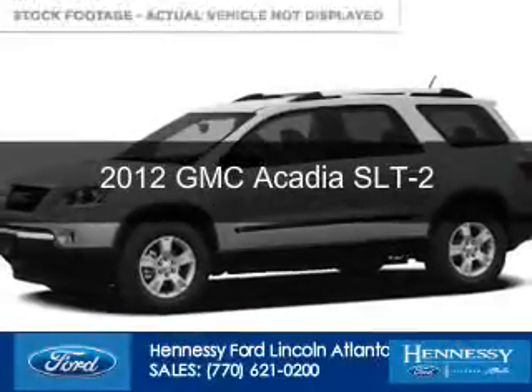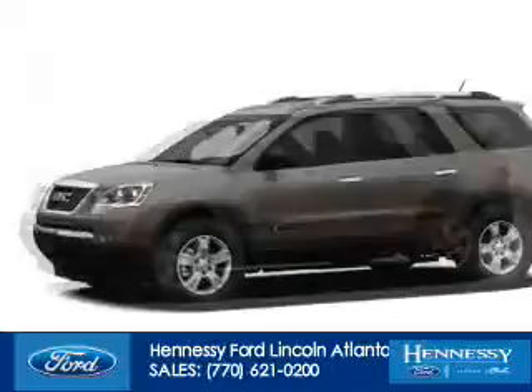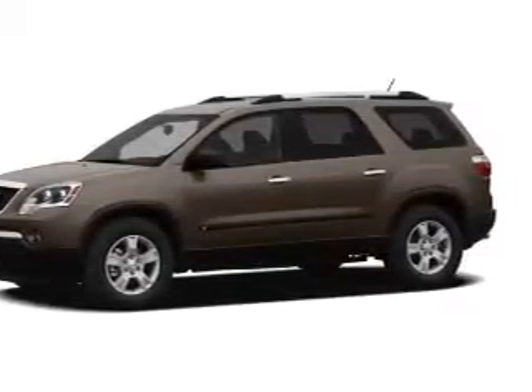This is a used 2012 GMC Acadia, powered by front-wheel drive, a 3.6-liter 6-cylinder engine, and a 6-speed automatic transmission.